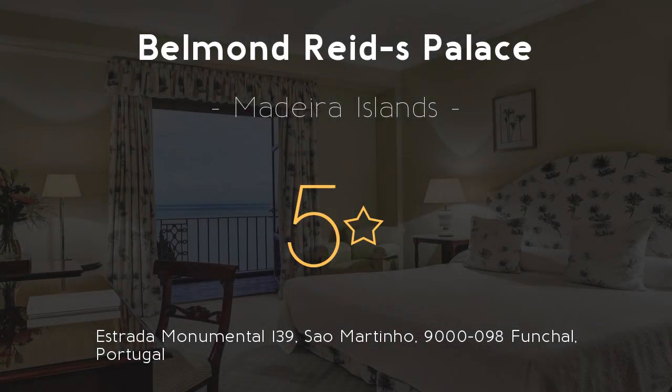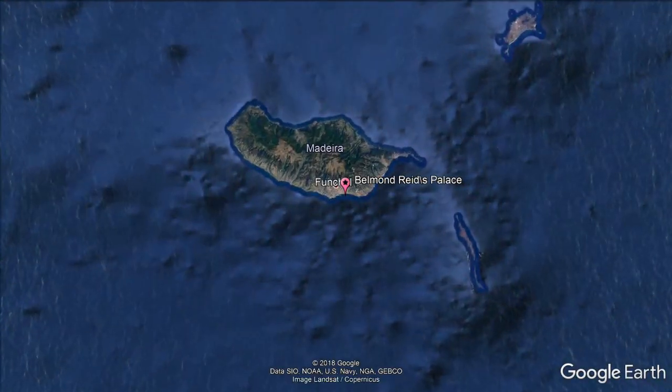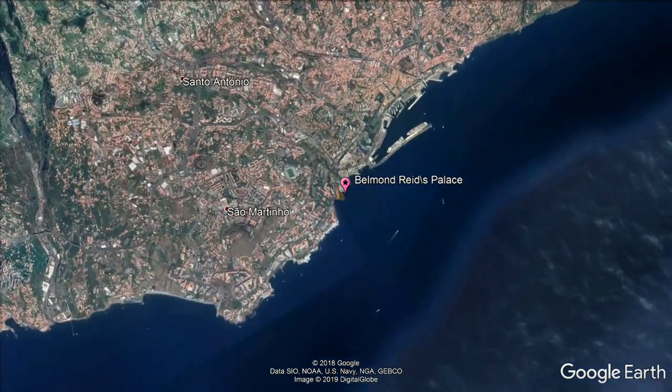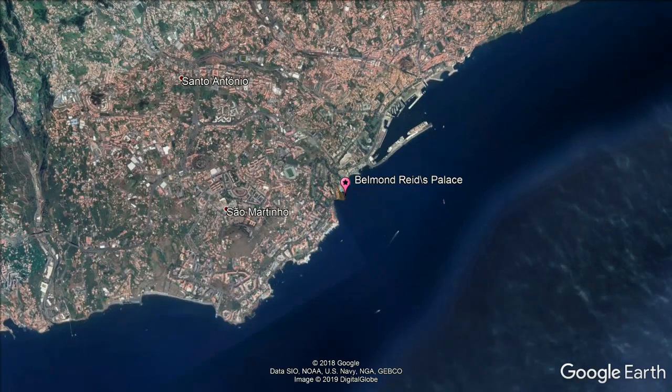Belmond Reed's Palace, 5 stars. Get the celebrity treatment with world-class service at Belmond Reed's Palace, set on a cliff in 10 acres of subtropical grounds overlooking the Atlantic.